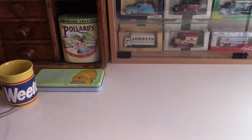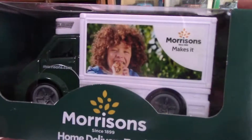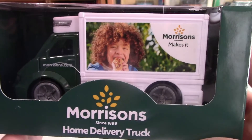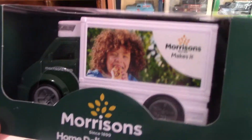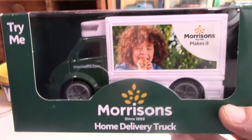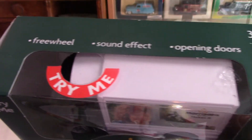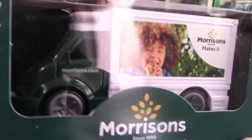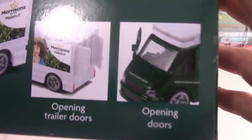Our next one also features Morrison's — this is a model of their home delivery vans, also bought in Morrison's. As you can see at the top it's got a sound effect, so it's a good one for children to play with. Morrison's did actually sell Christmas shopping sets with food packaging that people could buy for children to recreate the shopping experience. It's a nice detailed model, and as you can see the doors open as well.